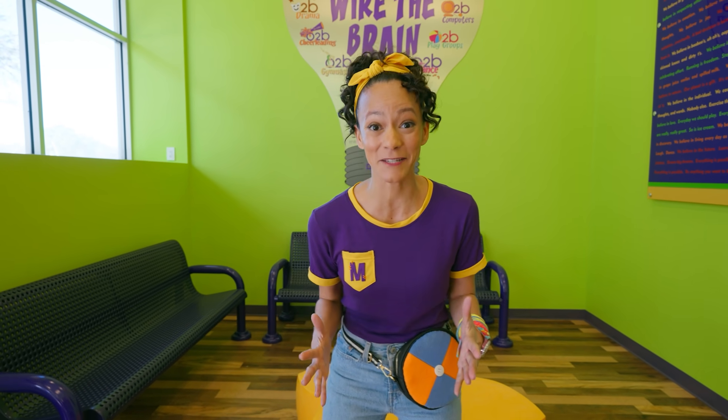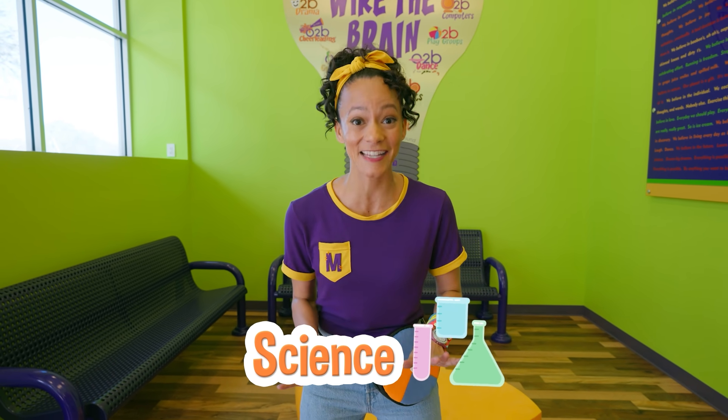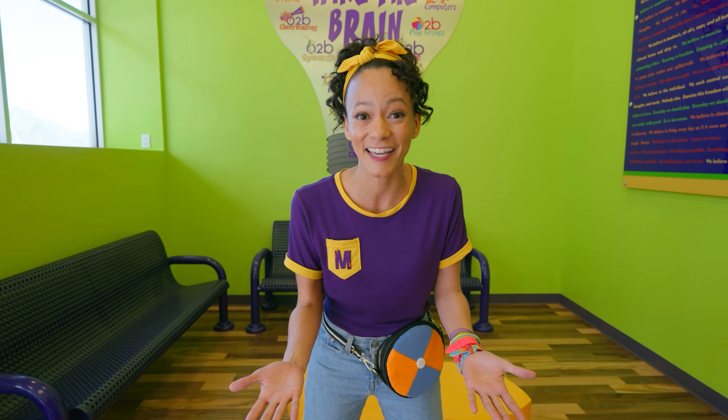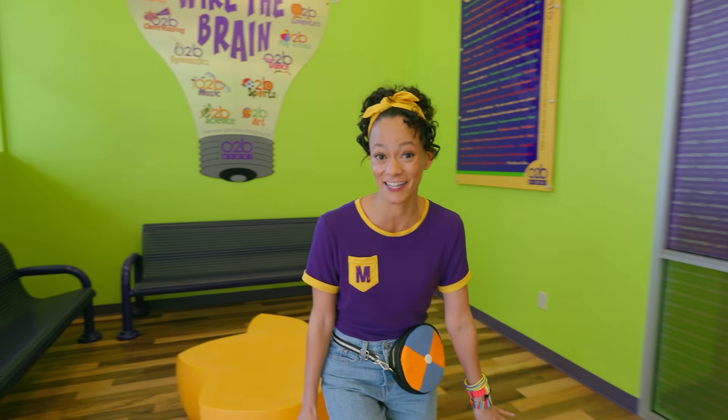I'm so excited to be here because I love science, and I get to do a science experiment right here. Are you doing it with me? Awesome! Let's see how we can get started.